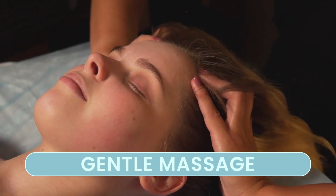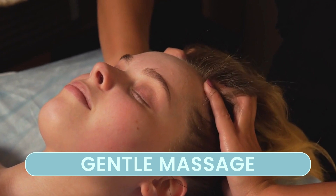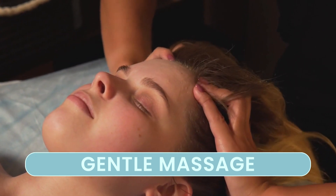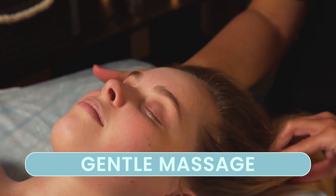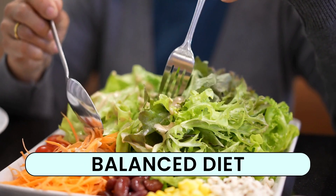Gentle scalp massage is something you will love. Regularly massaging your scalp stimulates blood flow to the hair follicles, encouraging hair growth. It's like giving your hair a daily workout for growth.